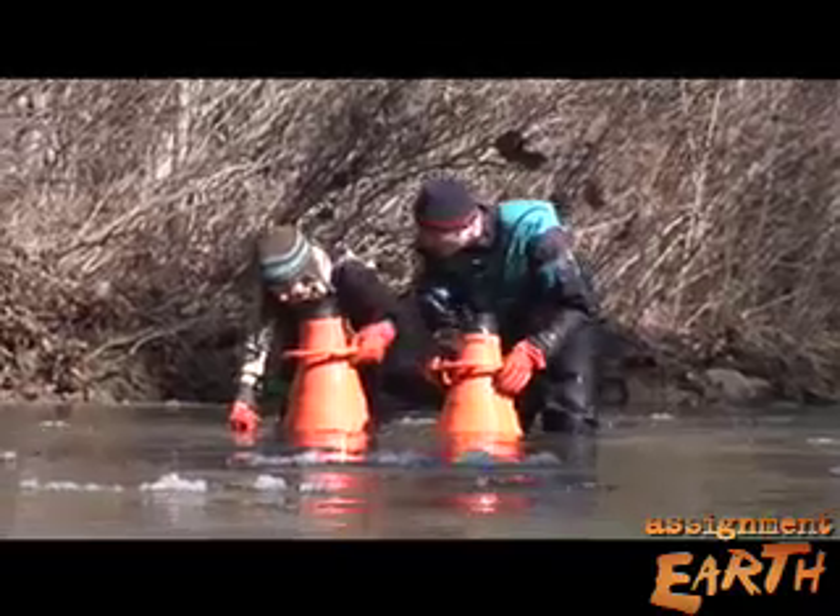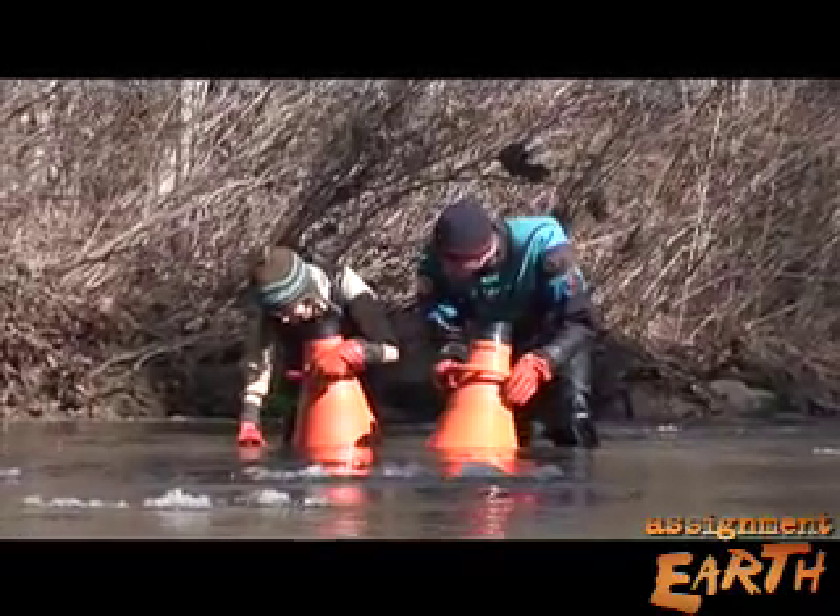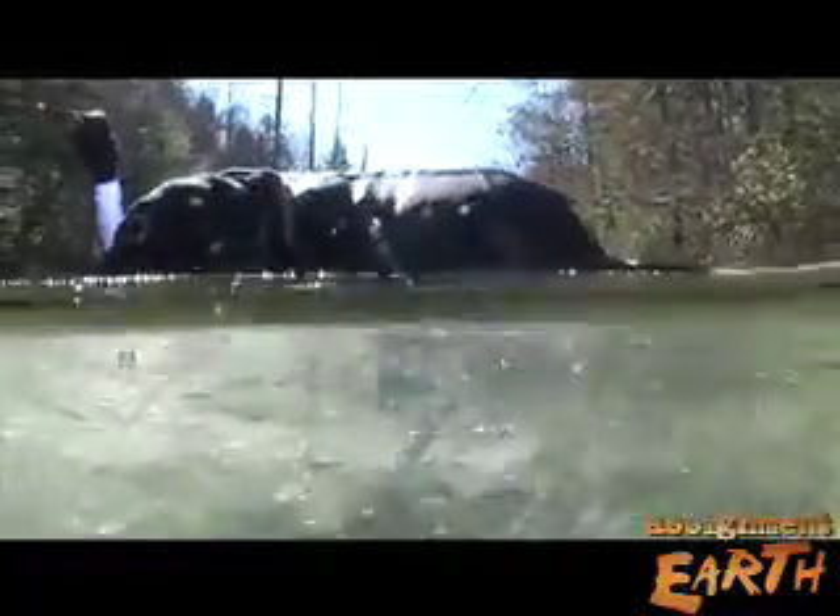Then we bring them back to a facility, and they're able to spawn those mussels off of the pregnant females. We then return both the adults and the babies to these river localities. But first, they have to find the mussels in these less-than-ideal conditions.